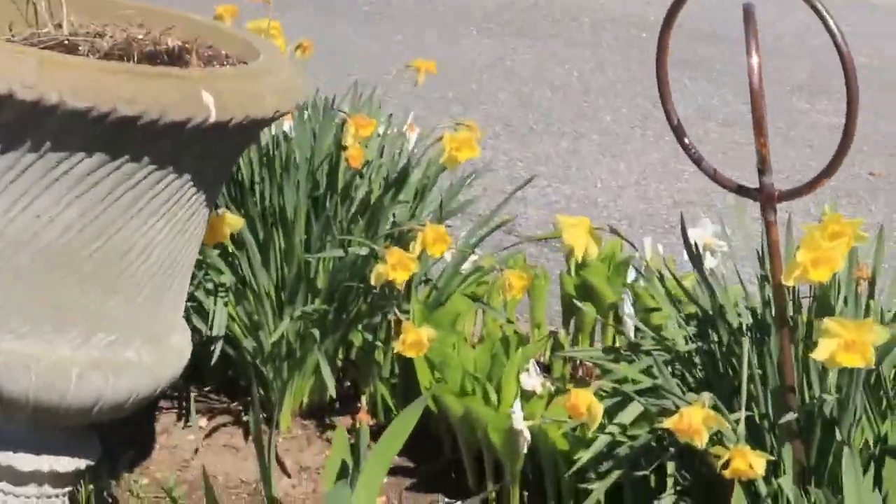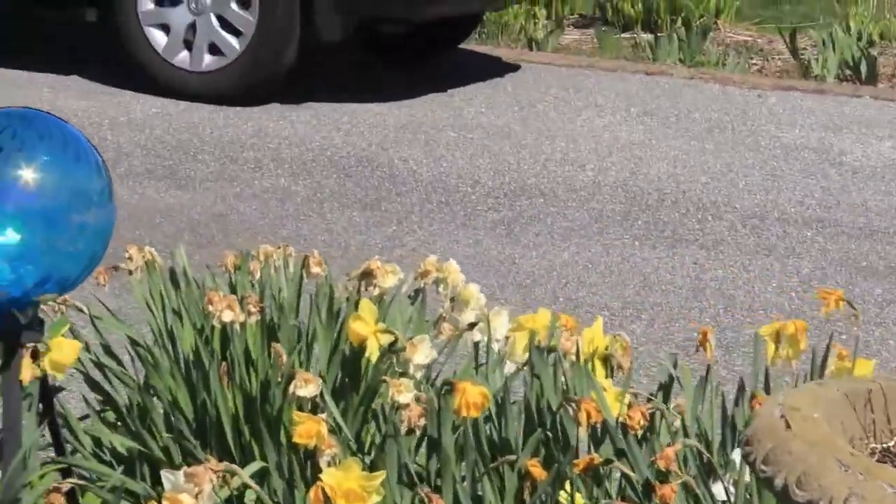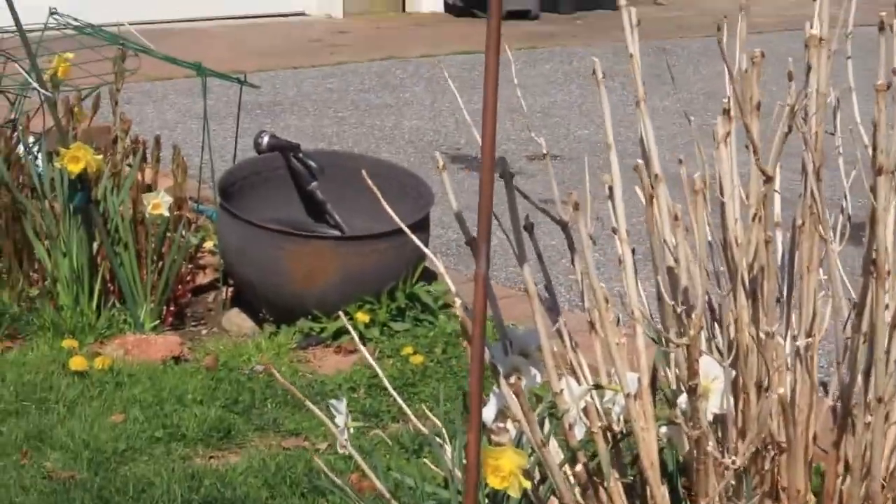We got iris going there. We didn't put anything in the planter yet. And my garden ball — that's the mophead.